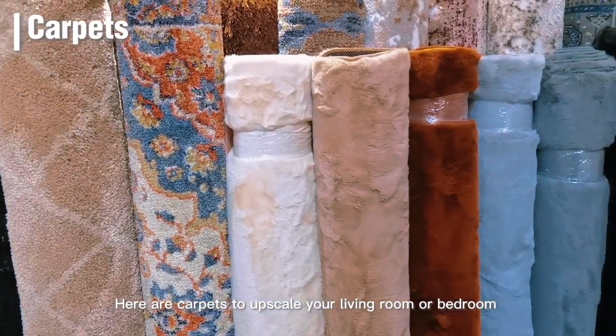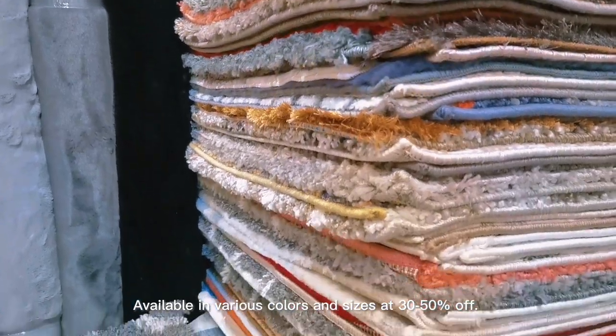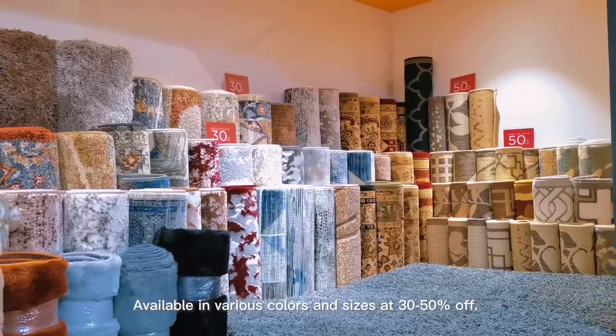Here are carpets to upscale your living room or bedroom, available in various colors and sizes at 30 to 50% off.